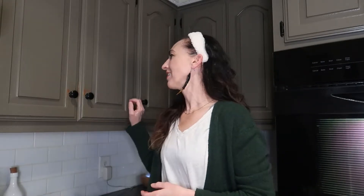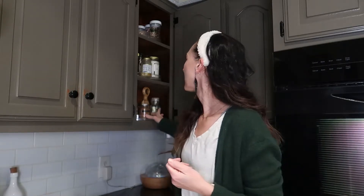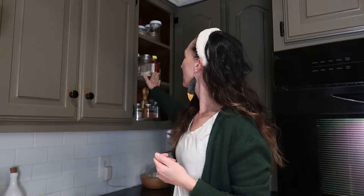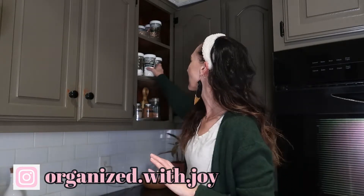Hey friends, welcome back to my channel Organized with Joy, and welcome to another Thoughtful Thursday video. In today's video, while I chat with you via voiceover, I am going to be working on this corner cabinet in my kitchen. I'll show you what I'm going to be doing — this is where I house some of the spices that I like to sprinkle, and then I have some other random various things in here. I actually do have a video where I made over this space and added the spice jars.